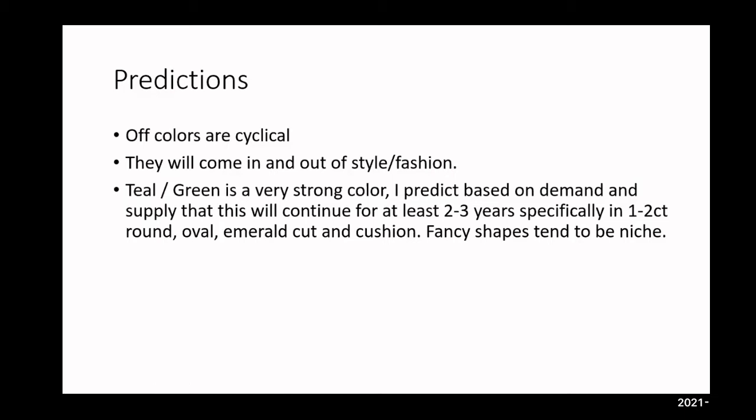Fancy shapes tend to be niche. A very popular shape right now is pear. That fits into your business model — if you're a dealer or retailer, how many pear shapes do you want to sit on? With fancy shapes such as pears or marquees, that could change within a matter of months. It's very dependent on your business model and how quickly you're able to adapt to change.